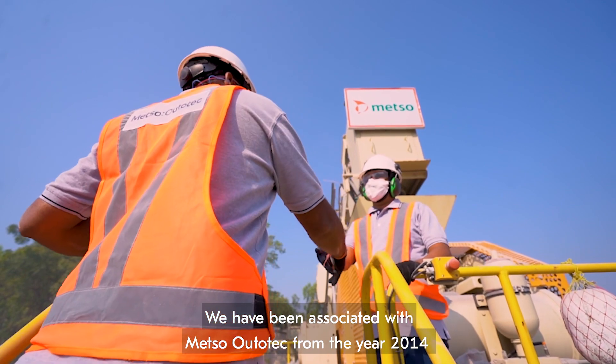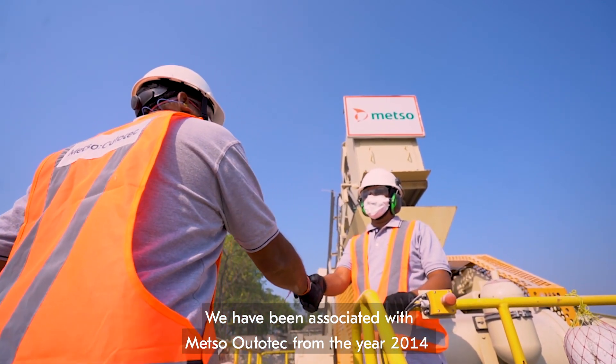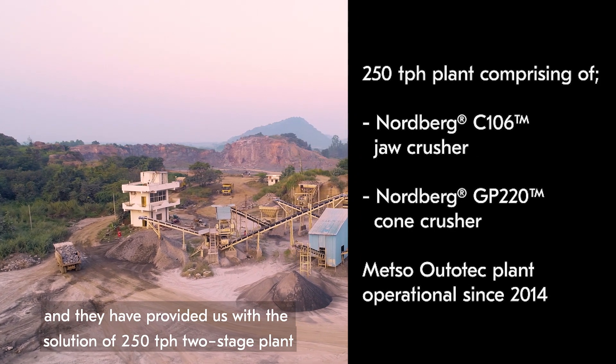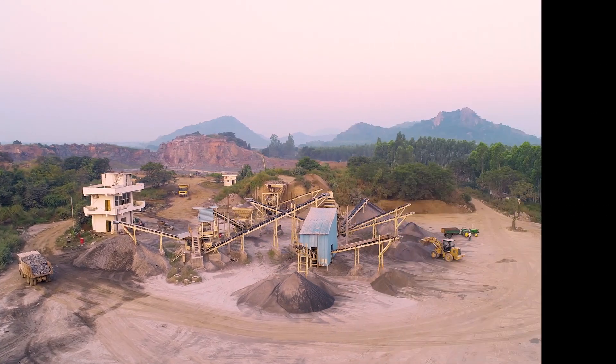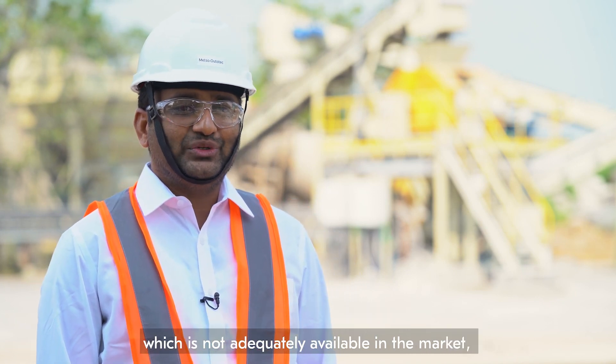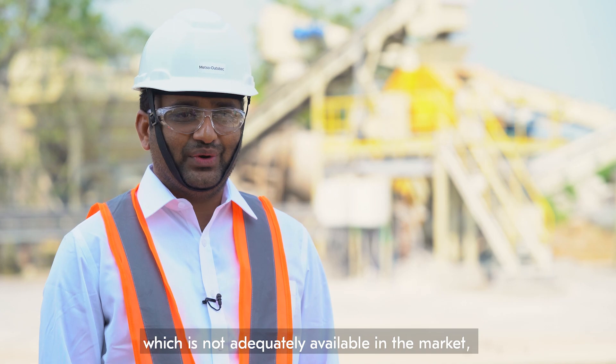We have been in association with Metso Autotech from 2014 and they provided a solution for us with a 250 TPH two-stage plant. We do most of the concrete roads, for which we required river sand, which is not adequately available in the market.